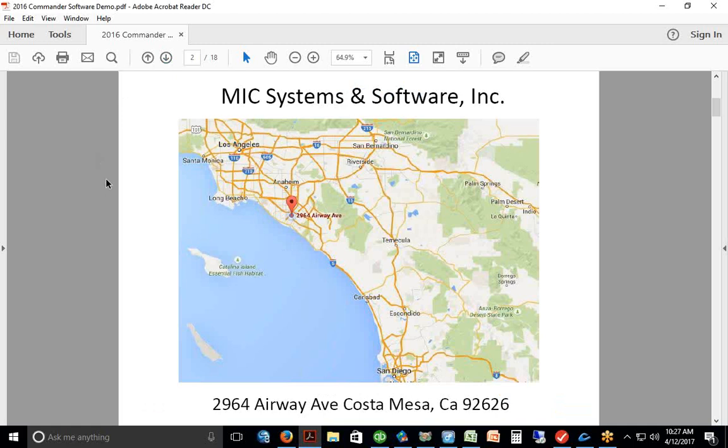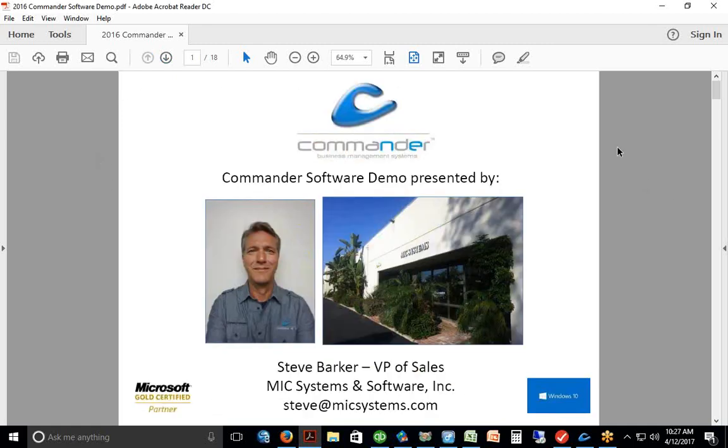Lee, good to have you in the meeting. If you'd go ahead and tell me a little bit about your business, what you guys are looking for and what has you out looking for software, and then we'll just kind of roll with the demo and get this started for you.